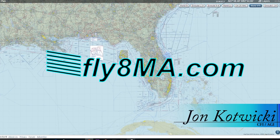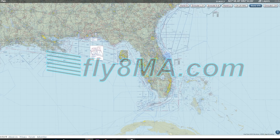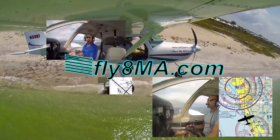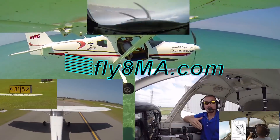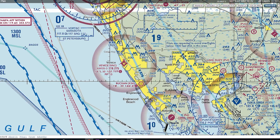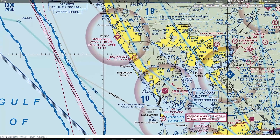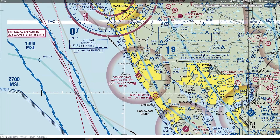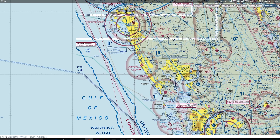Hey guys, John from FlyAtMikeAlpha.com. Today I'm here to go into a little bit more detail with you on VFR sectional charts. We're going to go into some of the more nitty-gritty details that are really helpful to know as you're flying around VFR using these charts, as well as preparing for any sort of knowledge test, getting ready for your private pilot checkride, or even training to the CFI level. It's great to know all the details and what all these symbols on the chart actually mean.